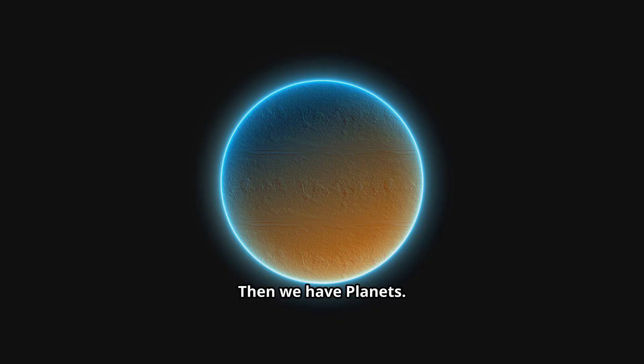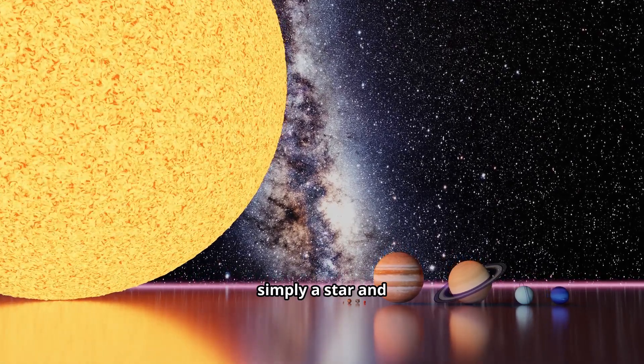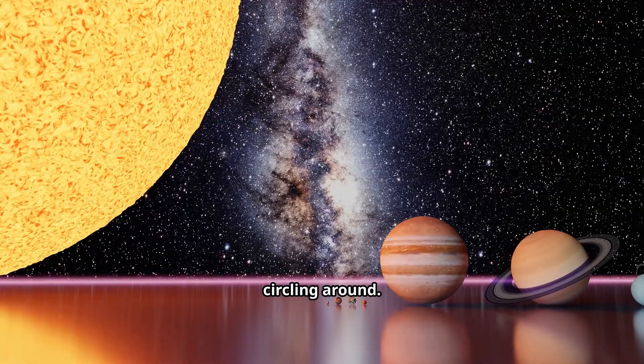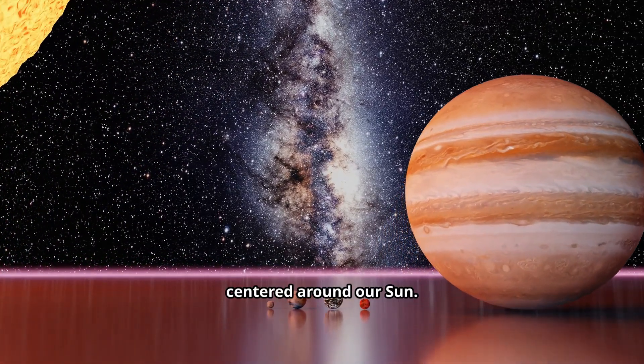Then we have planets. These are large, round objects, like Earth, that orbit a star. Unlike stars, they don't produce their own light — they just reflect the light from their star. A solar system is simply a star and all the planets, moons, asteroids, and comets that are gravitationally bound to it, circling around. We live in the solar system centered around our Sun.